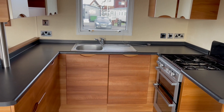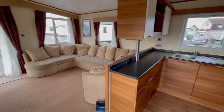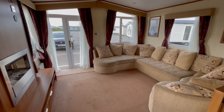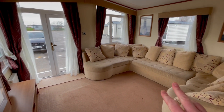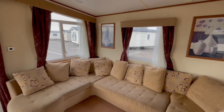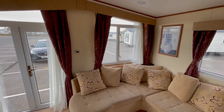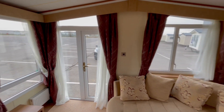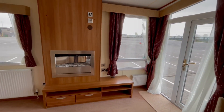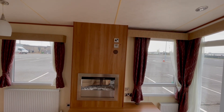Let me just zoom out a little bit — there we go. As you can see, plenty of room within the living area, lots of seating with the pull-out bed that comes out from here. Plenty of windows letting in that natural light, and the pelmets also matching the sofa, all centered around towards the TV area.